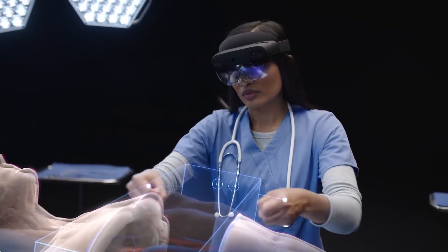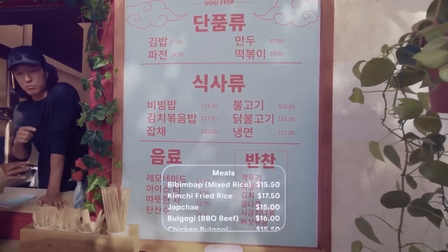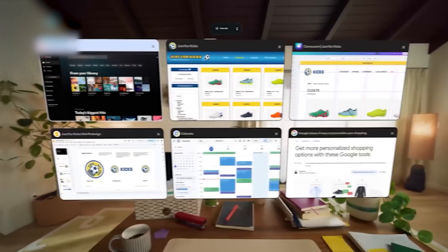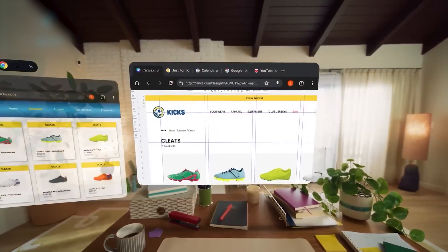This isn't another tech demo or lab prototype. It's a direct challenge to Apple Vision Pro and Meta's AR lineup, and Google's approach is different — smaller, smarter, and made for the real world. With Project Astra's multimodal intelligence running in the background, Google's XR vision is no longer theory; it's becoming reality.